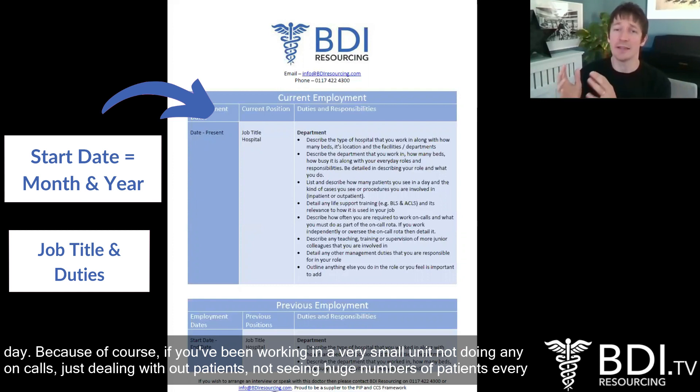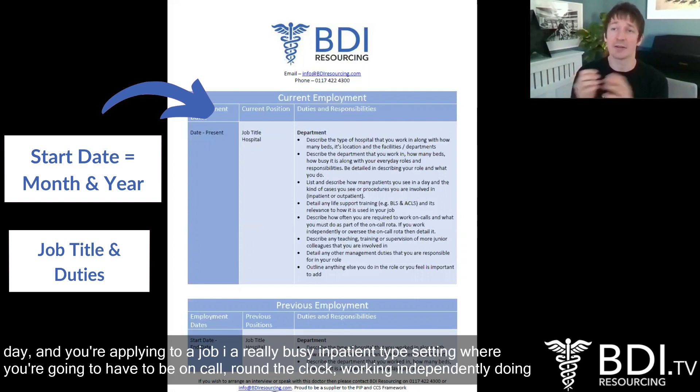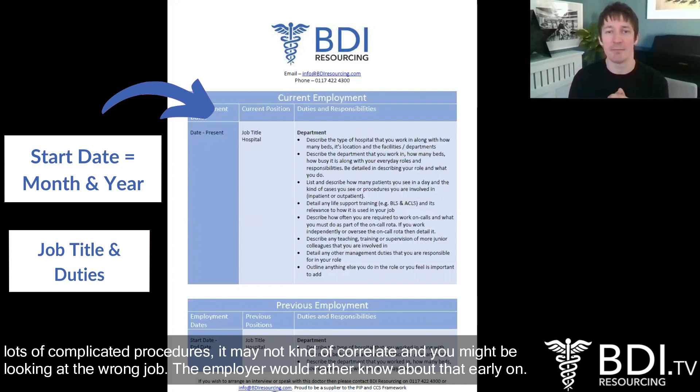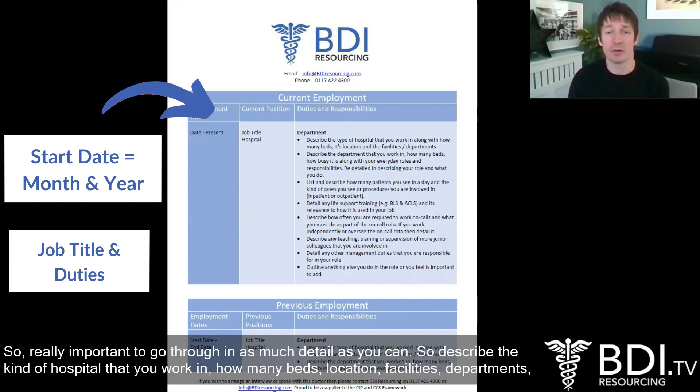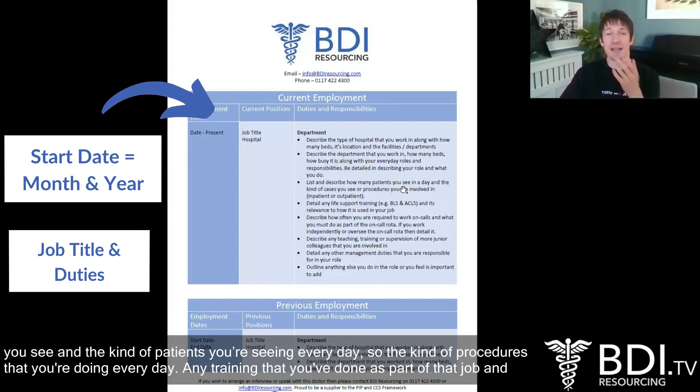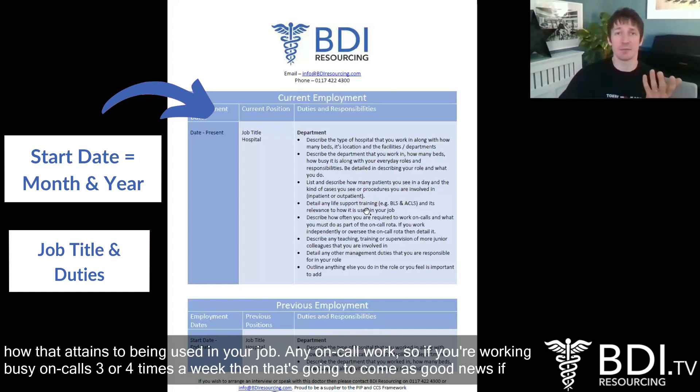So it's super important to make a good note of exactly what it is you do, so your potential employer can see the kind of surroundings and settings that you've worked in. Because if you've been working in a very small unit not doing any on-calls, just dealing with outpatients, and you're applying to a really busy inpatient setting where you'll have to be on call around the clock working independently doing lots of complicated procedures, it may not correlate and you might be looking at the wrong job. Describe the type of hospital, how many beds, location, facilities, departments, how many beds in your specific department, and your everyday roles and responsibilities. List how many patients you see and the kind of procedures you're doing every day, and any training that you've done as part of that job.